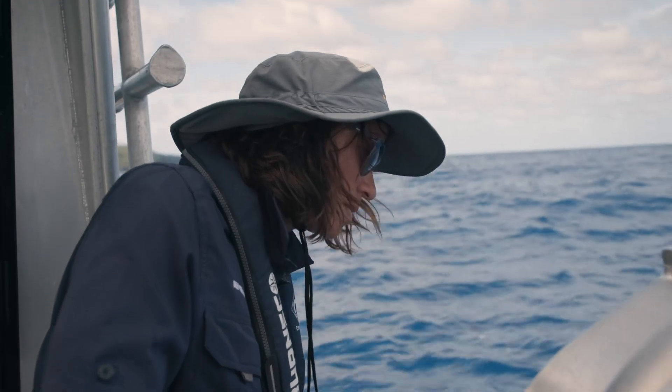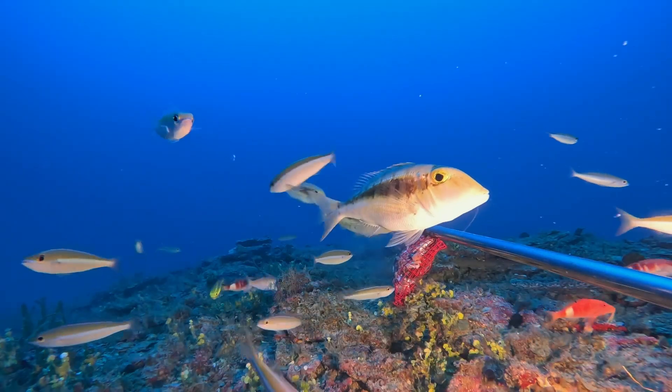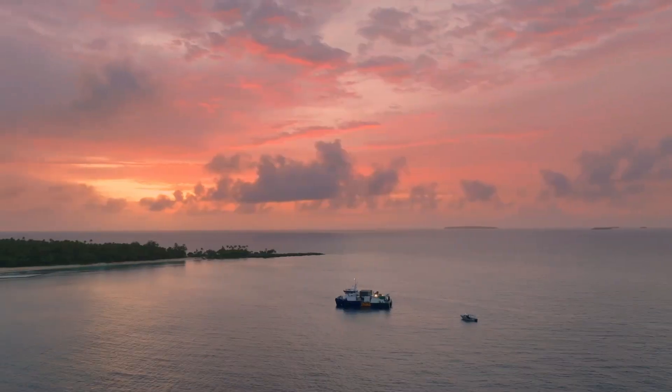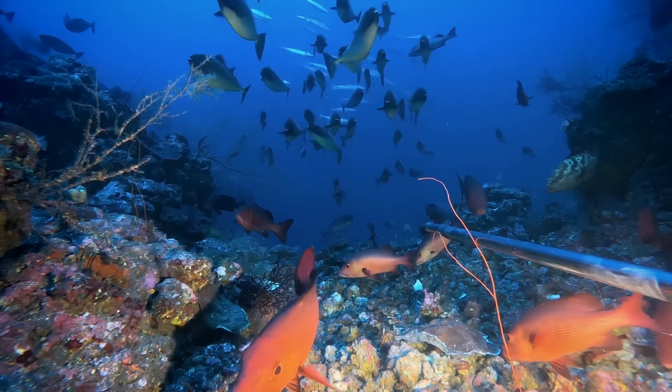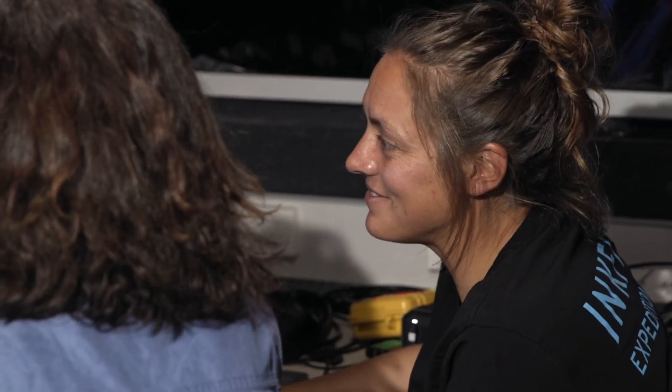Each time you drop a BRUV, it's a range of emotions. Sometimes you're worried about not getting it back. A lot of excitement when you've got them all on board and you get to see all the fishes. These are like a prized togging species of fish. There's always surprises — you never know what you're going to get.